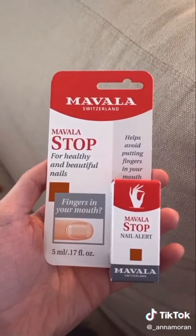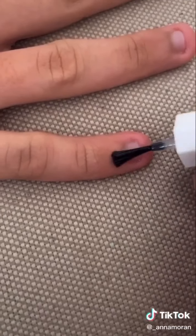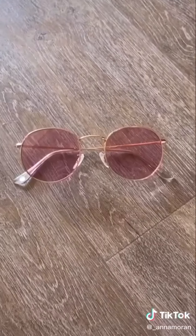My brother bites his nails so bad and wants to stop, so I got him this — it's a clear little polish you put over your nails that makes them really gross so you literally can't bite them. There are also some affordable, cute, and good-quality sunglasses, and I really love this color.